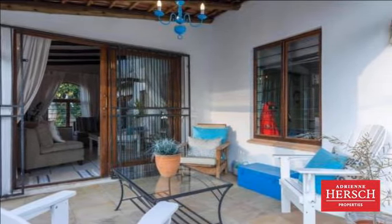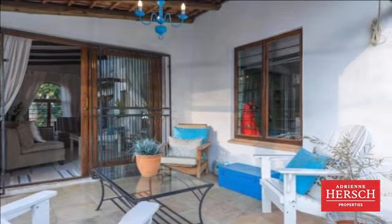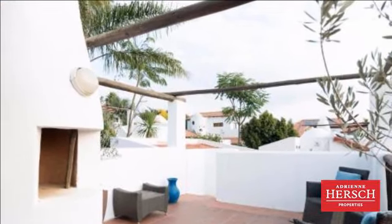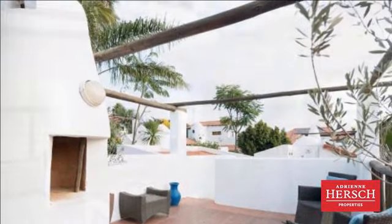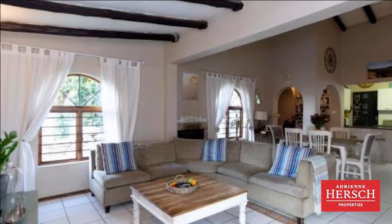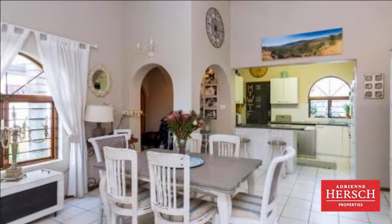Offering open-plan receptions with cladded feature wall, charming wood fireplace, and sliding glass doors from the lounge, opening up the home to even more light and air. Finished off with interesting arches. Wall sconces and chandeliers feature prominently, adding style and charm.